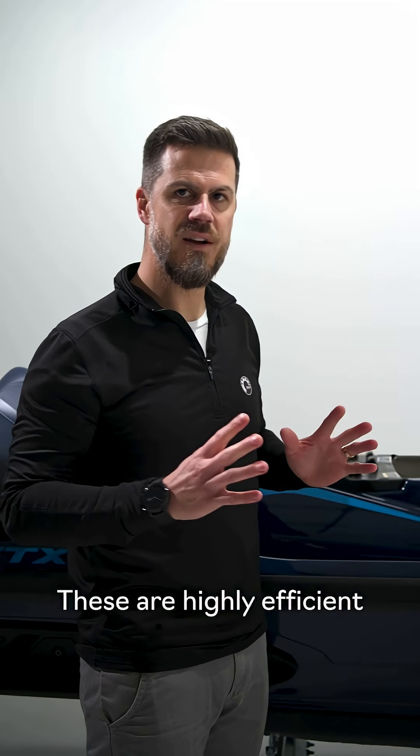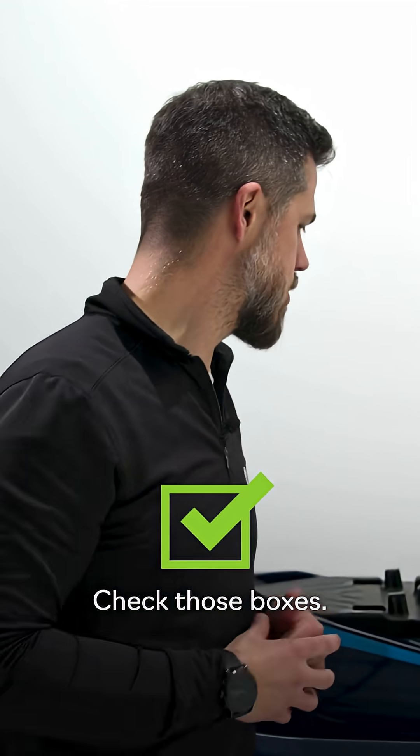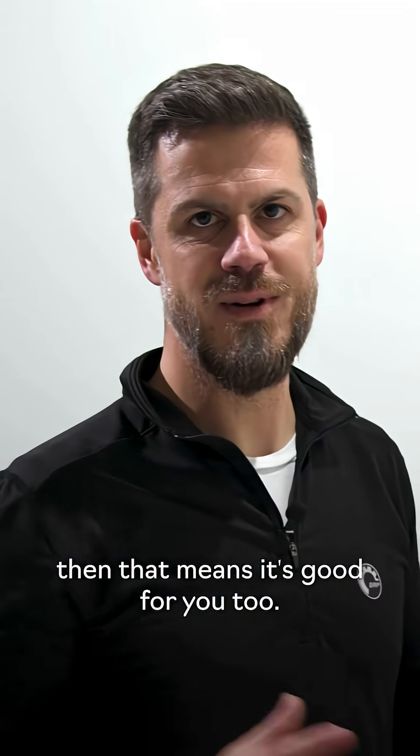Second: efficiency. These are highly efficient at delivering that power, so that means fuel economy and range — check those boxes. And third, we've been winning races with these for years. So if the pros choose it, then that means it's good for you too.